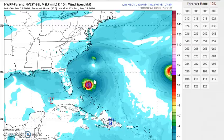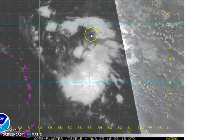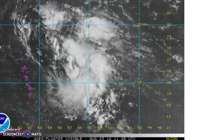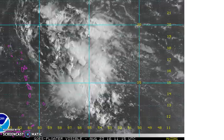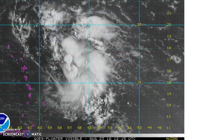But to me, judging from what we have going on this morning, the system seems to want to hold together. So we're going to have to watch and see what happens once it gets west of the Leewards and west of Puerto Rico, and see if anything develops as it goes on its merry way toward the Bahamas.